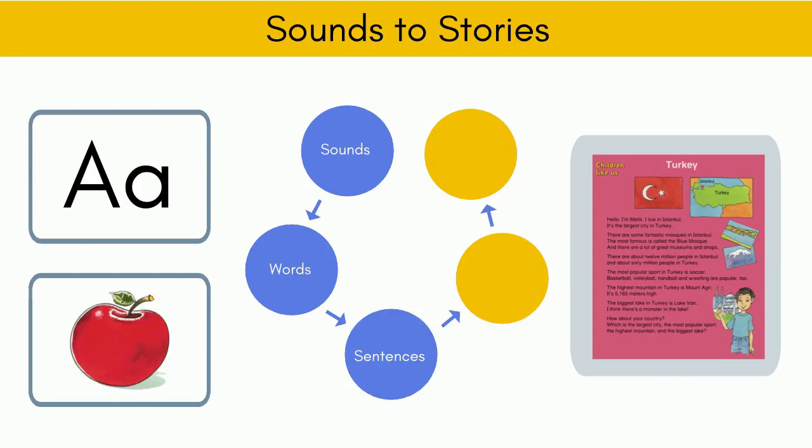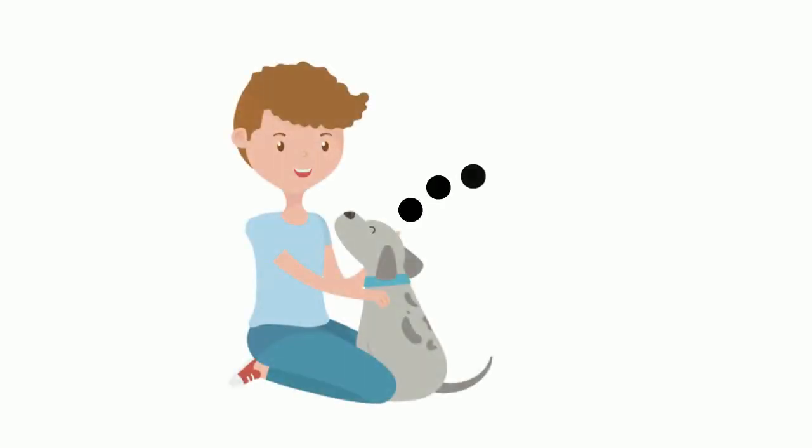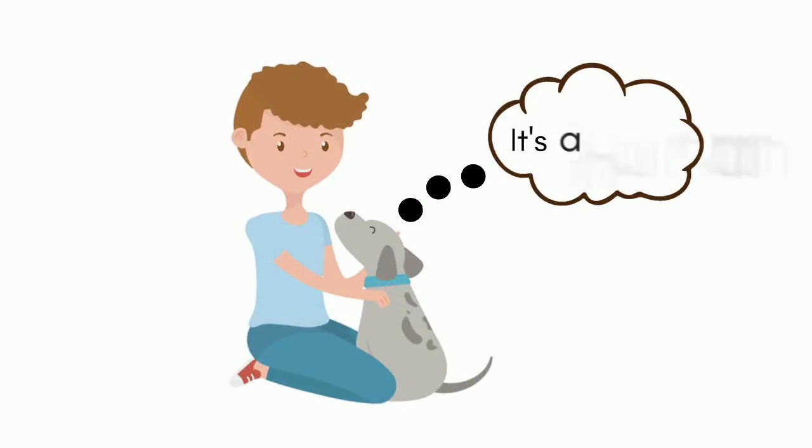Sentences. As soon as we can, we need to put the words into simple sentences. Even if it is just something very simple, like 'it's a dog' rather than just 'dog,' the children can read sentences like this while playing games or through simple readers.